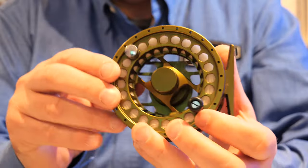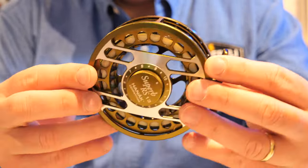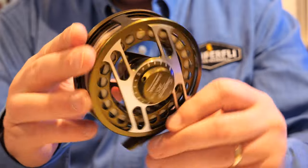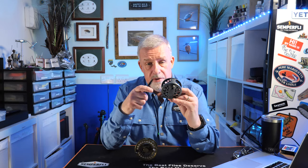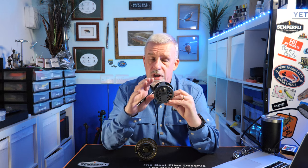It is clearly a reel designed for modern Euro-nymphing techniques, with its ultra-large arbor. It is made from a combination of high-grade aluminium and stainless steel. Why a large arbor for Euro-nymphing? On smaller arbors, the line — fly line and French leader, whichever you choose to use — coils a lot tighter on the spool, causing it to snake.